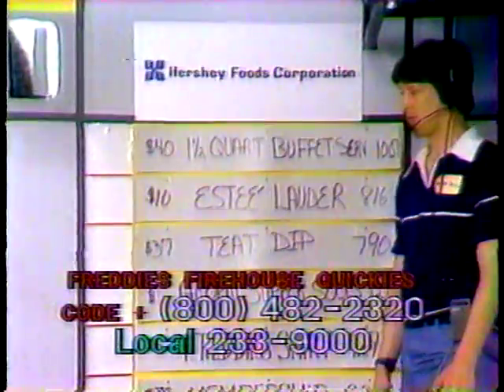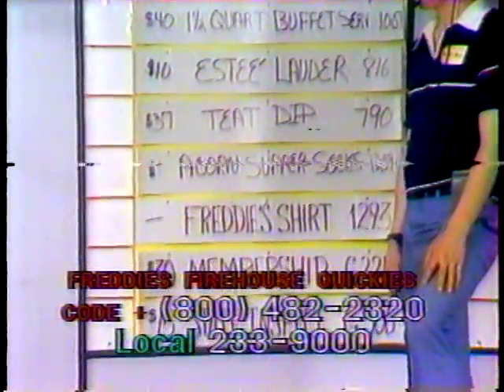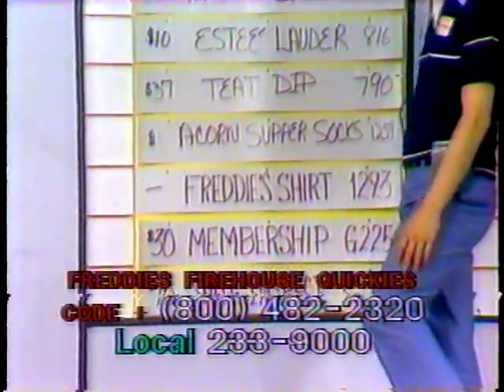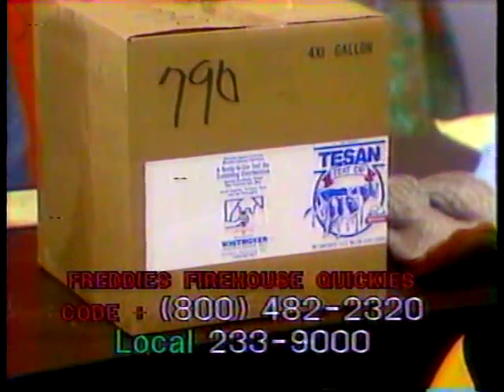Next item we have is item 790. It's a $37 value. It's T-SAN, a ready-to-use teat dip containing chlorhexidine for use in a mastitis prevention program. One case, one gallon.